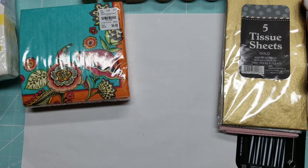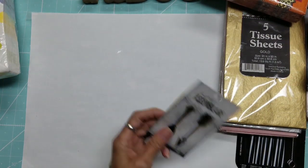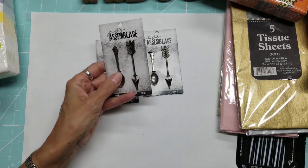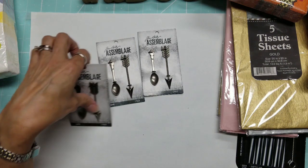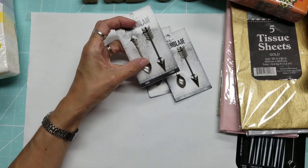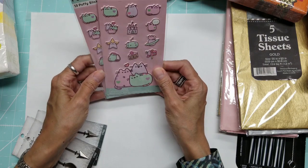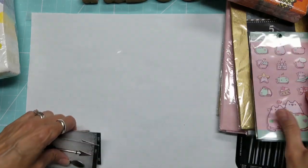They also had some Tim Holtz ephemera that's been there a while, but I really fell in love with this arrow and spoon piece, so I picked up all I could find — they didn't have many. It would be really cute on a memory-deck card about coffee. I also picked up these Pusheen puffy stickers — first time I've seen Pusheen there. One pack is for a friend's daughter.